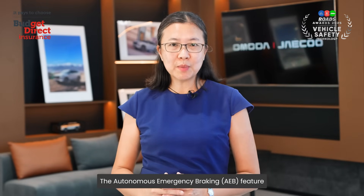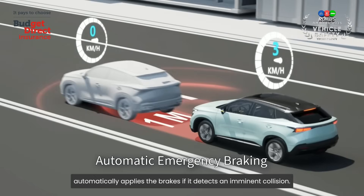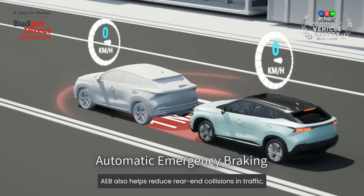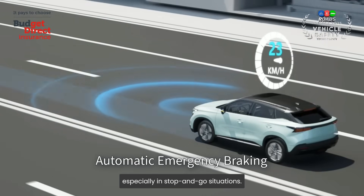The Autonomous Emergency Braking feature, or AEB, automatically applies the brakes if it detects an imminent collision. AEB also helps to reduce rear-end collisions in traffic, especially in stop-and-go situations.